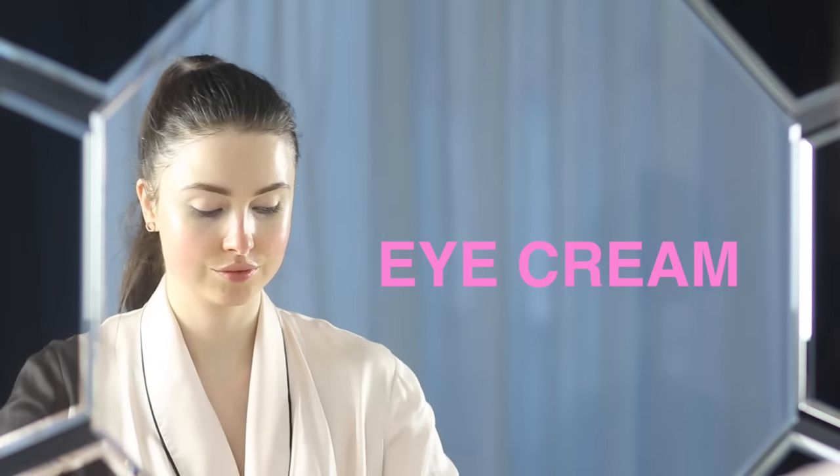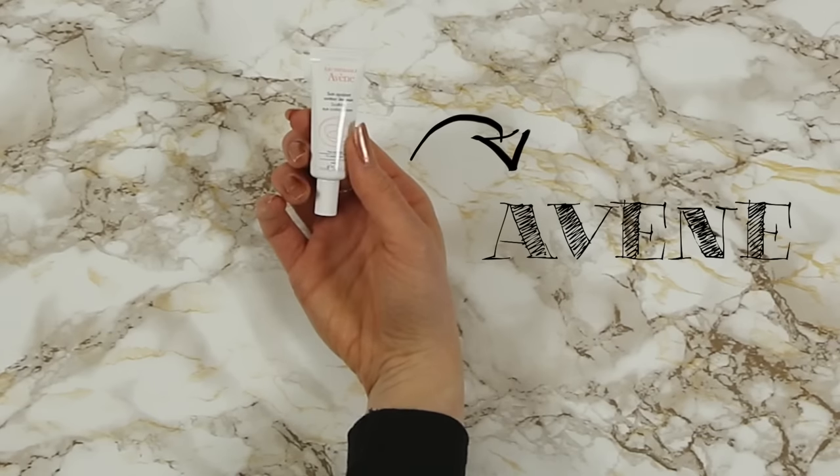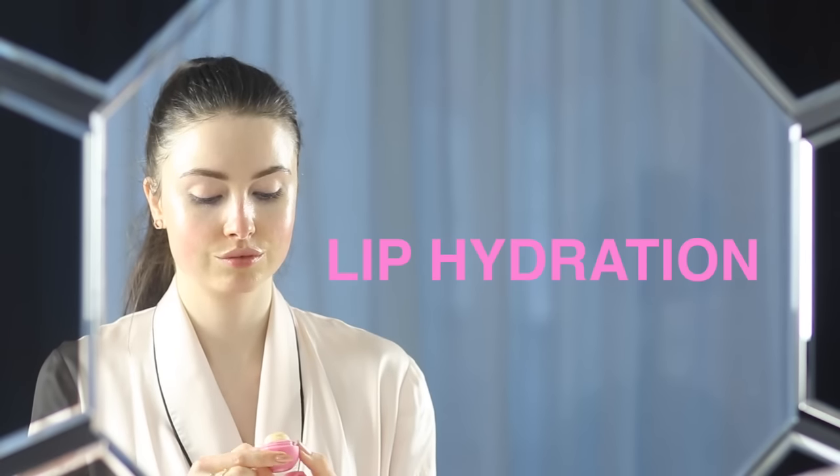Eye cream. When I'm tired, it shows first around my eyes. I'm using this eye cream by Avene at the moment because it's not too heavy and it's for sensitive eyes. I find in the morning my skin around my eyes looks visibly more plump and any little fine lines are dissolved. This lip balm is amazing — I love it because it smells like a candy shop, it really hydrates my lips and lasts so I don't have to keep reapplying.